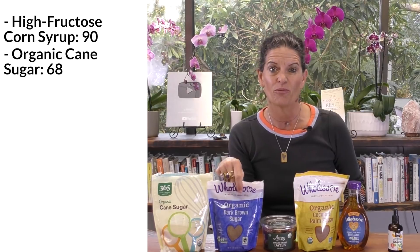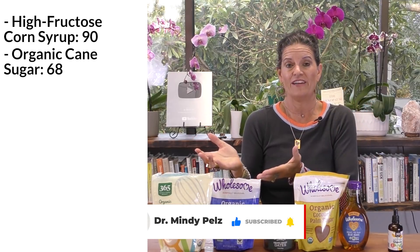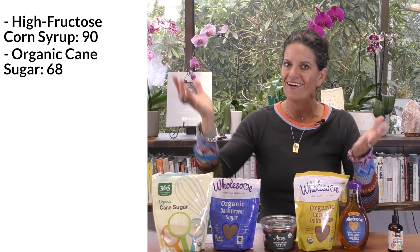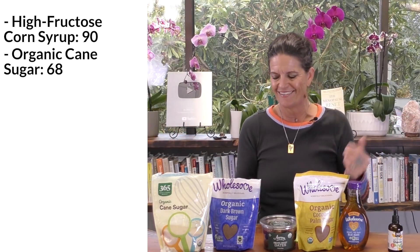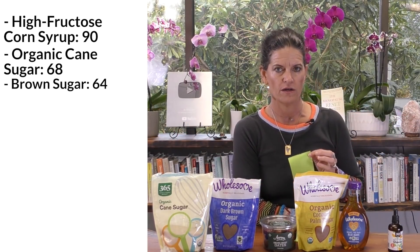Now let's go to brown sugar. A lot of people think brown sugar is one of those things that, oh, it's healthier. Well, on a glycemic index, it's not necessarily healthier — it has a glycemic index of 64.